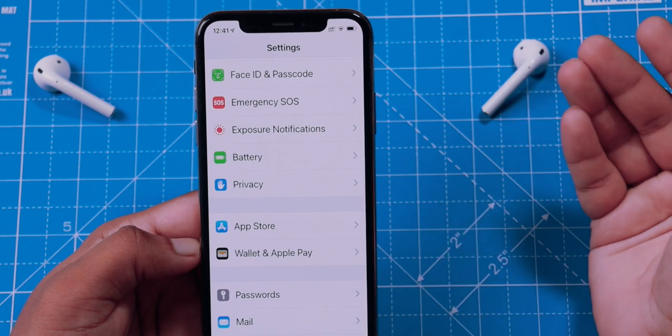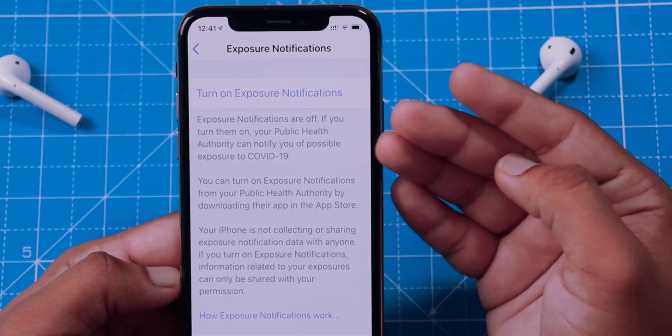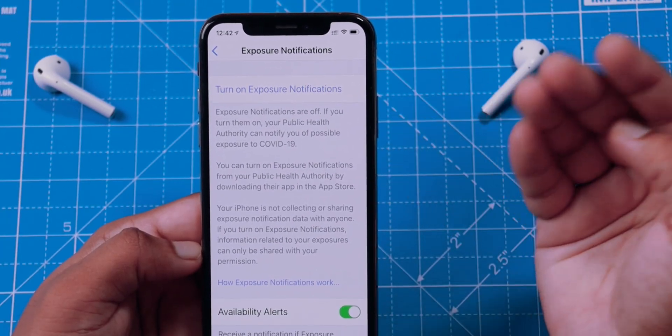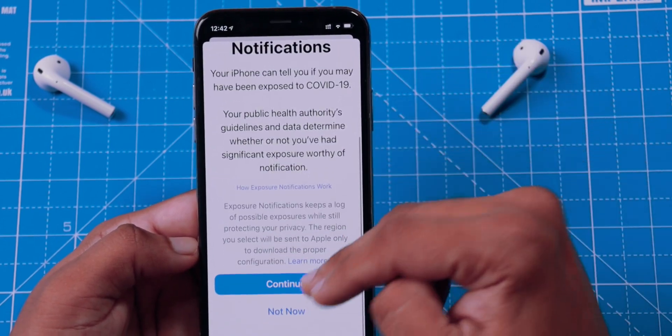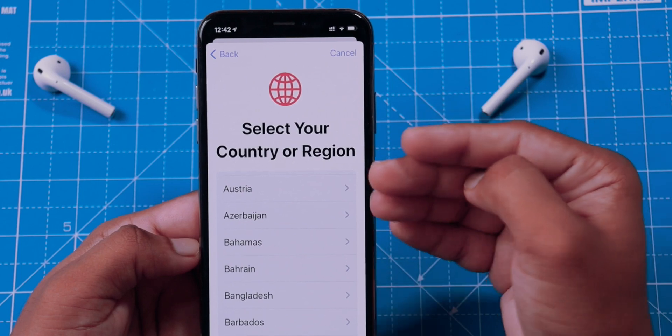Apple has also made some changes to Exposure Notifications. You can now enable it even if you don't have any local authority app installed. You will still need that app eventually, but you now have settings where you can go ahead, select your country, and set it up before installing any new app on your iPhone.